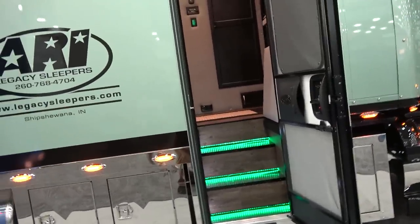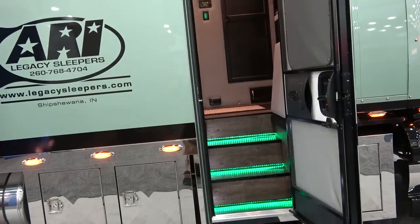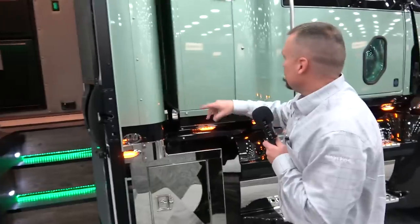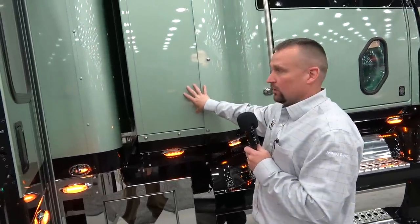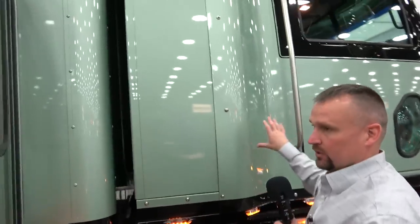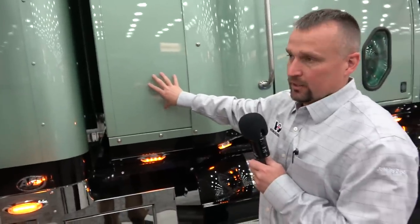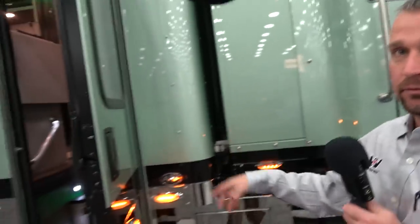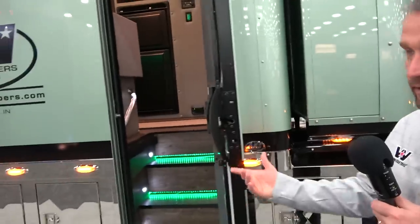This one doesn't have the extended cab. In front of the 144-inch ARI sleeper, you have a 34-inch rest cab — and that's Western Star. So this part is ARI and this part forward is Western Star. This will have the cherry wood finished Western Star cabinets on the inside, and then the rest of the cabinets will be ARI in whatever color you decide to make them.